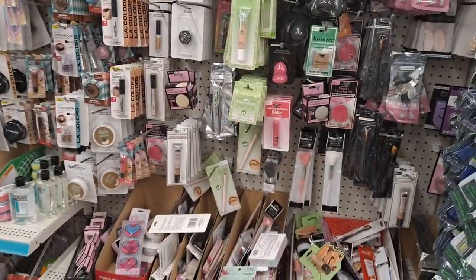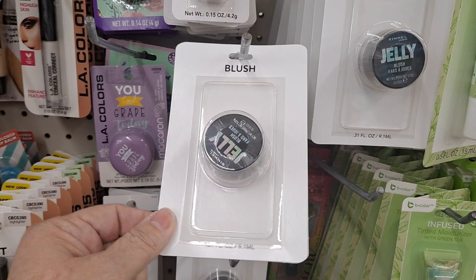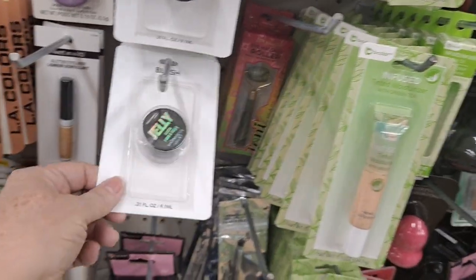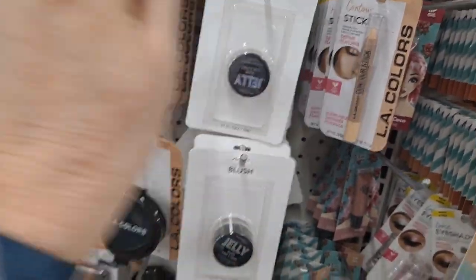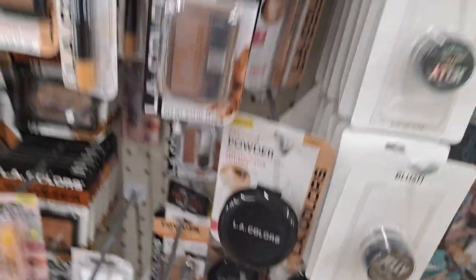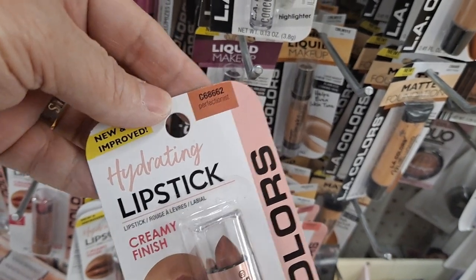I'm still seeing some of the things we saw before — the Cody Airspun Loose Face Powder. Dollar Tree has been repackaging name brand stuff. This is Rimmel in plain white packaging, so it's important to look. It says blush here but some of these are actually bronzer. Read the package. It's a cute color, I have that at home, it works really well. These nudes are really nice — Perfectionist. I love it. LA Colors has been impressing me with their quality.